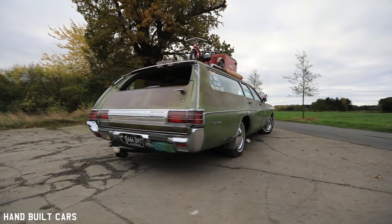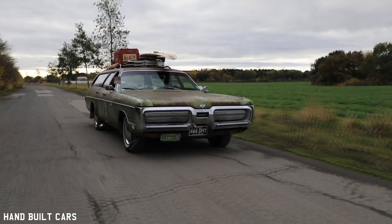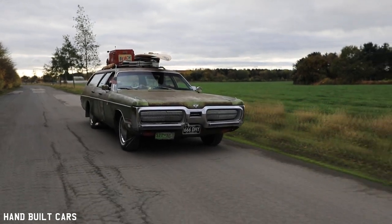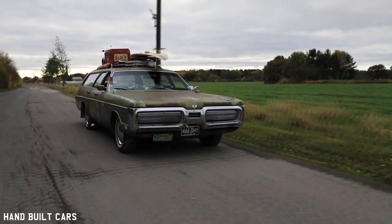I got into my first American car about 15 years ago. It was a Pontiac Bonneville — a '76 Pontiac Bonneville — and I've never looked back since. I've always had American cars for the last 15 or so years.